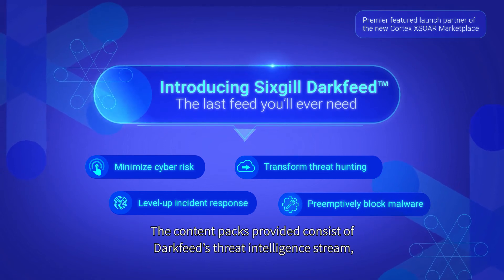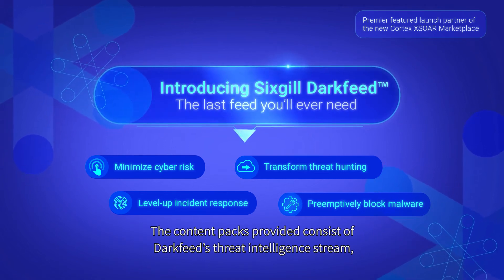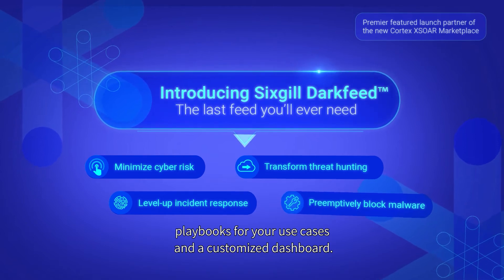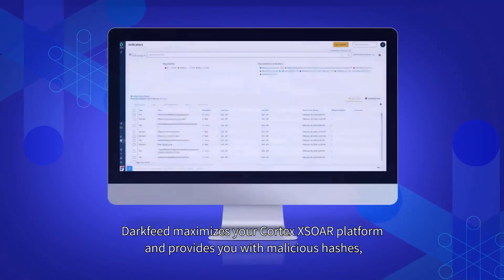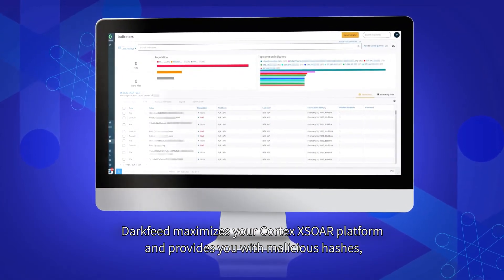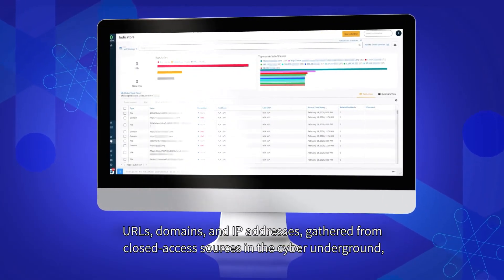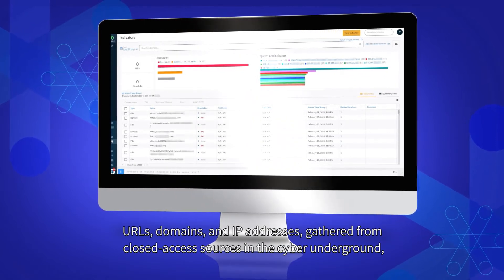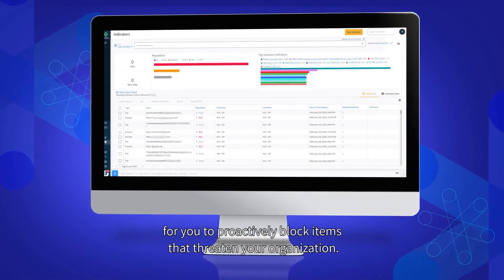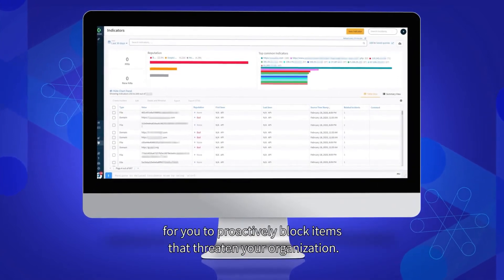The content packs provided consist of DarkFeed's threat intelligence stream, playbooks for your use cases, and a customized dashboard. DarkFeed maximizes your Cortex XSOAR platform and provides you with malicious hashes, URLs, domains, and IP addresses gathered from closed access sources in the cyber underground for you to proactively block items that threaten your organization.